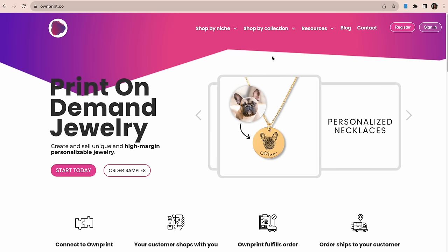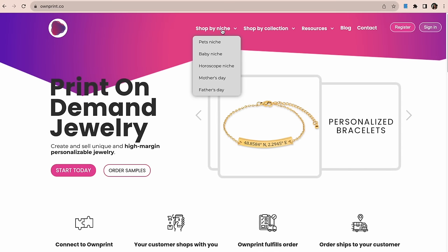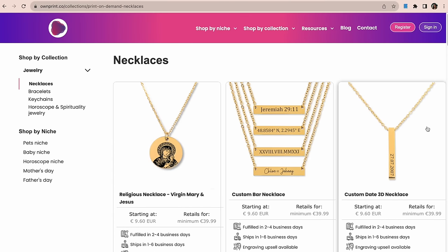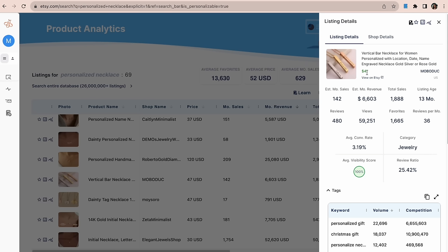This vertical bar necklace is making $6,600 a month. You may be wondering how to source jewelry — there actually is print-on-demand jewelry. There's a website called OwnPrint where you can get personalized necklaces and jewelry made for you. It syncs with your Etsy shop or Shopify store. That exact bar necklace goes for around nine euros, and the seller is charging $47 and making $6,000 a month. If your product cost is nine to twelve dollars including shipping, that's a really good profit margin. I'll have everything linked below.